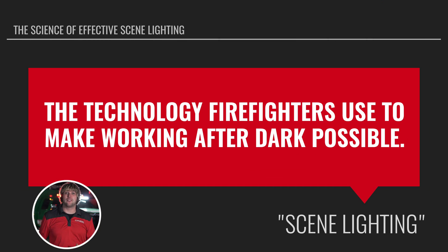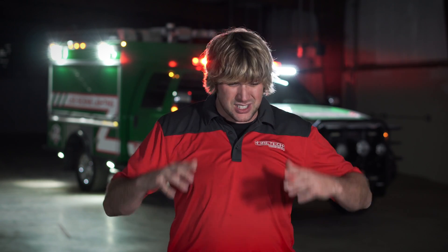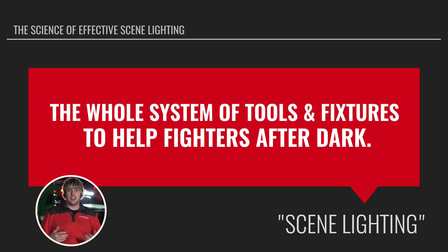What is scene lighting? Scene lighting is the technology firefighters use to make after-dark work possible. This could be anything. People often think about just the body-mounted fixtures around the apparatus, but really it could be things like portable generators, tow-behind light towers, flashlights, little fixtures that you can use inside of cars and inside of structure fires. It could even be the light towers on top of the truck — the pole lights. It's the whole system of tools and fixtures used to help firefighters work after dark.